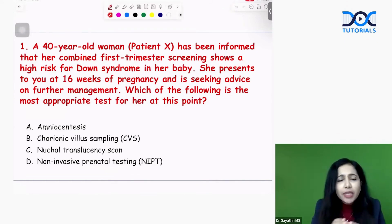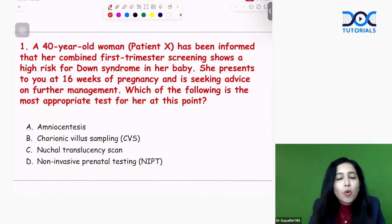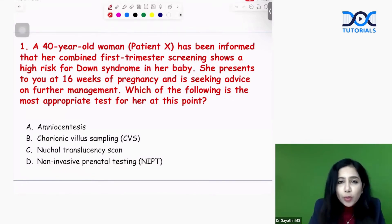The main concept here is: whenever a screening test is positive, you have to go for a confirmatory test. The first trimester screening that we do is basically double marker and NTNB scan. We have two confirmatory tests — chorionic villus sampling (CVS) and amniocentesis.